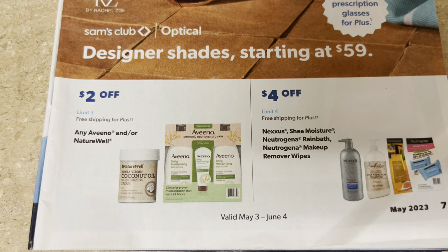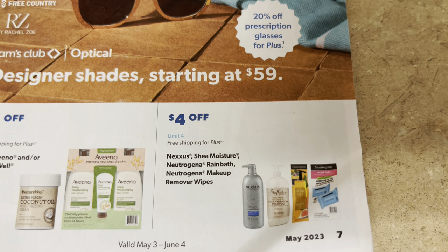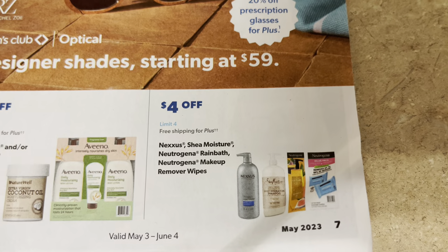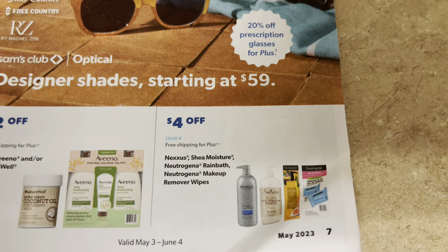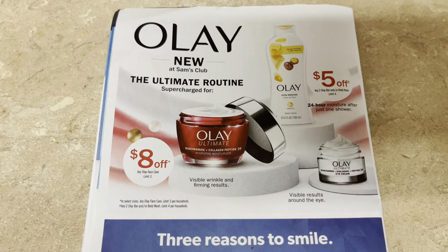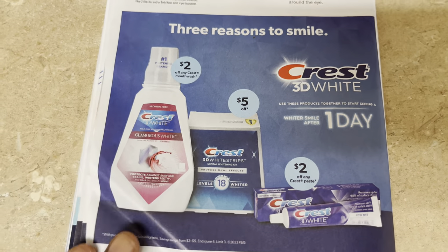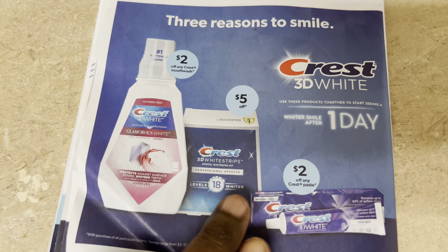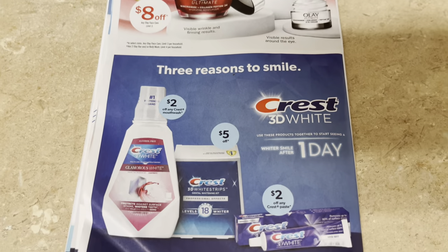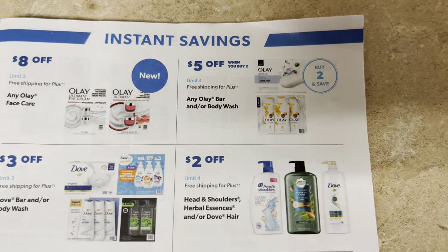Nature Well coconut oil moisturizing products are $2 off. Four dollars off Neutrogena makeup wipes and Rain Bath. Some great beauty product deals here — $5 off Olay; that's when you stock up at Sam's Club, when it's on sale. Eight dollars off Olay skincare. Two dollars off Crest mouthwash. Five dollars off Whitestrips. Two dollars off Crest toothpaste. More instant savings: eight dollars off Olay facial care and five dollars off Olay body wash and soap.